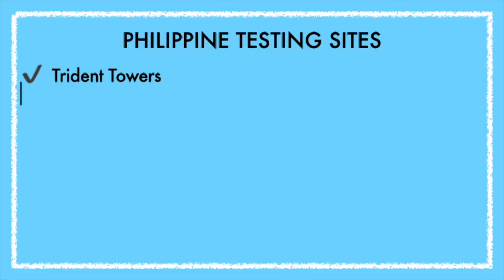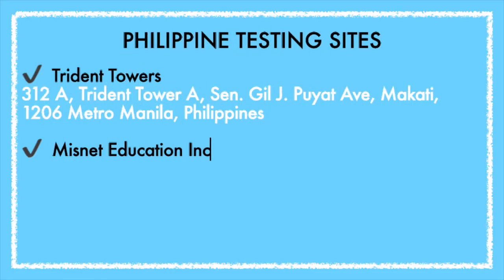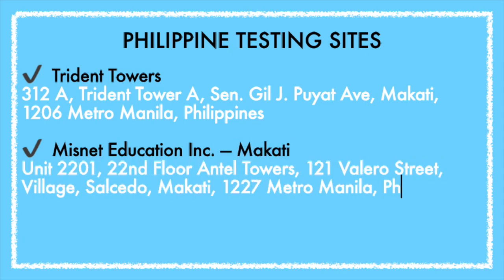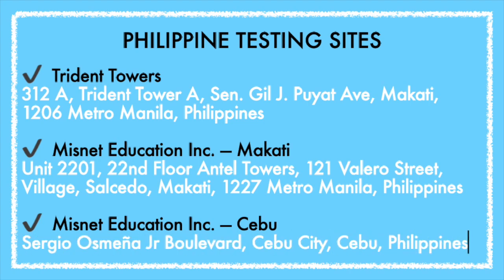There are three testing sites. The first is in Trident Towers. The second is at MissNet Education. The third is also at MissNet Education but in Cebu. This is also a correction from my second video — I'm really sorry if you got confused. I did put a comment about it. I'm only human, I make mistakes, so this video also serves as a correction to that error.